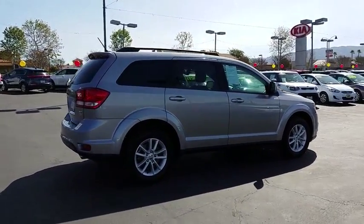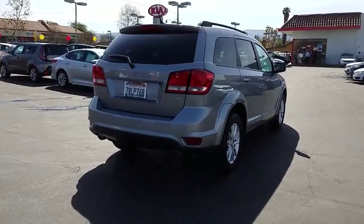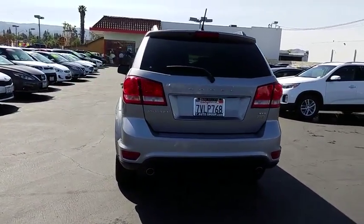This vehicle has less than 40,000 miles. Here are some of this vehicle's great options: traction control, anti-lock braking system, stability control, keyless entry.